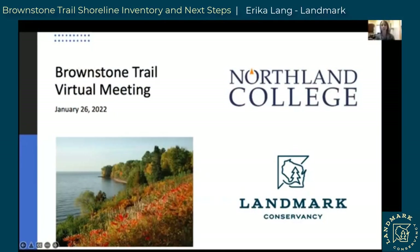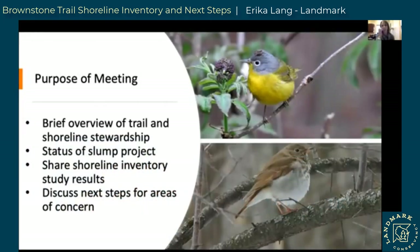Welcome everyone, thank you for your time tonight. I know everyone is busy — it seems like winter doesn't get any less busy anymore. The migratory bird season is upon us come May, hopefully even April. The purpose of our meeting tonight is really going to focus on the shoreline inventory study that Tom Fitz is going to be reporting on, taking up most of the time with his results and findings.